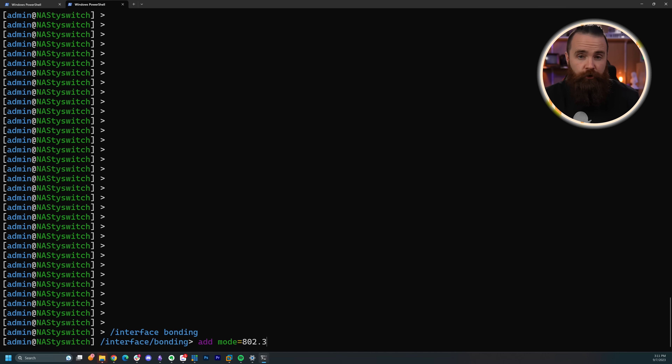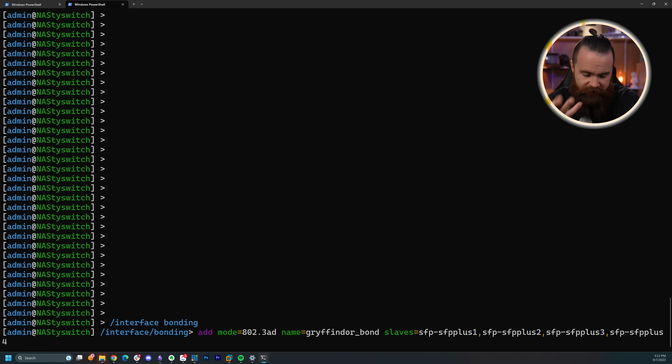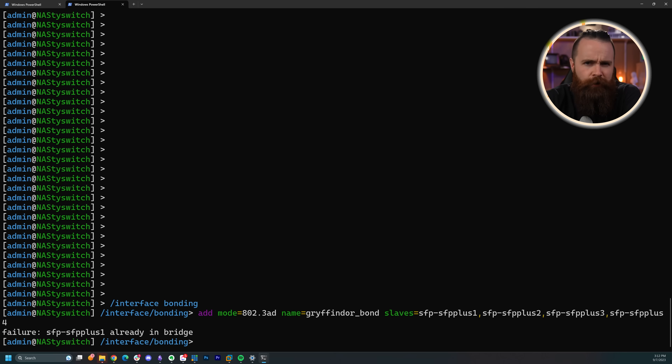I'm not going to go too deep because this is not a MikroTik video, but in MikroTik speak, a bridge is essentially a VLAN kind of — but not really. It can also be thought of as an SVI in Cisco language. It performs those functions but also does a bit more. A bridge in MikroTik is like a whole stinking switch. It's strange. This definitely tripped me up and was one of the main things I struggled with. The first thing I wanted to do is get the bond — the ether channel — out of the way. I looked up the documentation and figured out the command, but then it told me these interfaces were already part of a bridge.